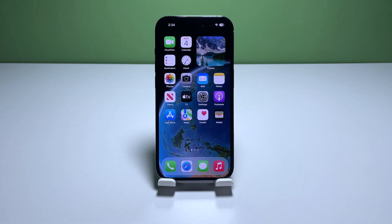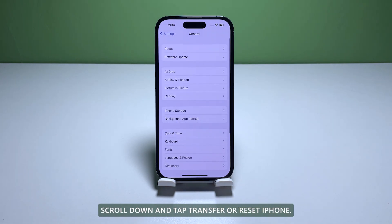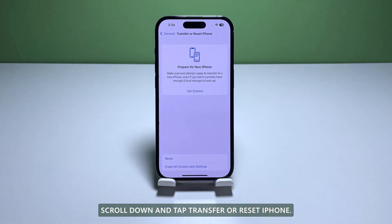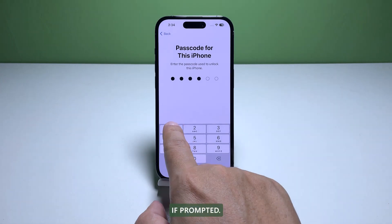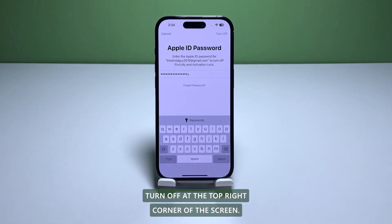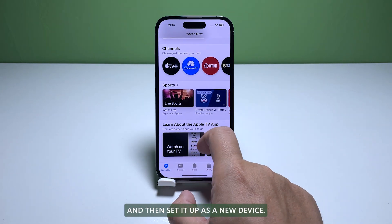From the home screen, tap Settings, find and tap General, scroll down and tap Transfer or Reset iPhone, then tap Erase All Content and Settings at the bottom of the screen. Tap Continue and enter your security code if prompted, then enter your Apple ID password and tap Turn Off at the top right corner. Wait until your iPhone has finished the reset, then set it up as a new device.